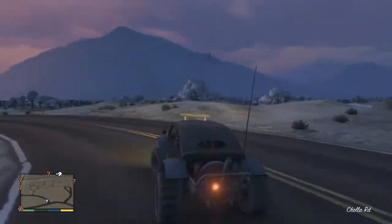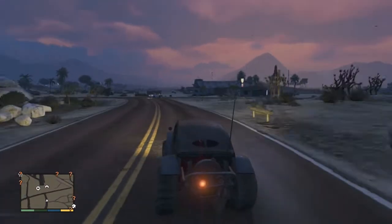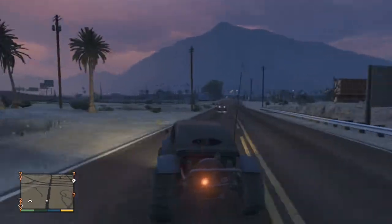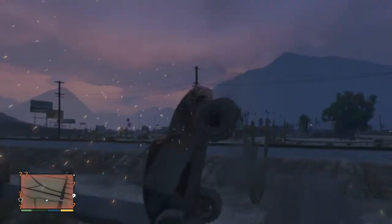Despite being an off-road vehicle, the BF Injection isn't actually the best off the beaten path, as its two front wheels lock up very easily and rapidly render it undriveable. So overall, it's a very fun car to use, but not much sense in using it outside of a quick get-around in Sandy Shores.